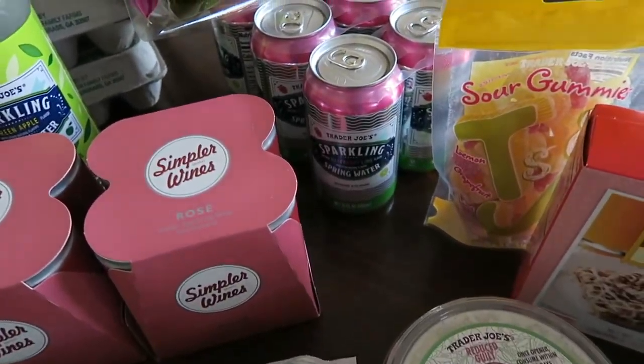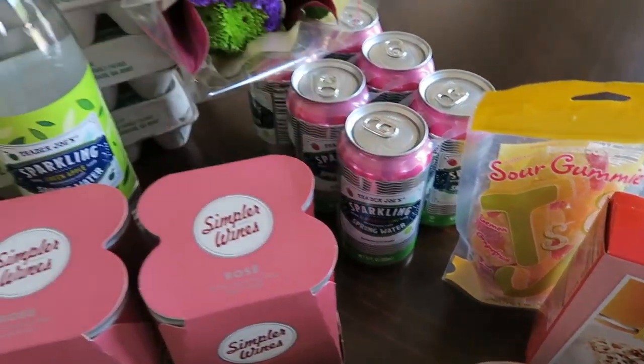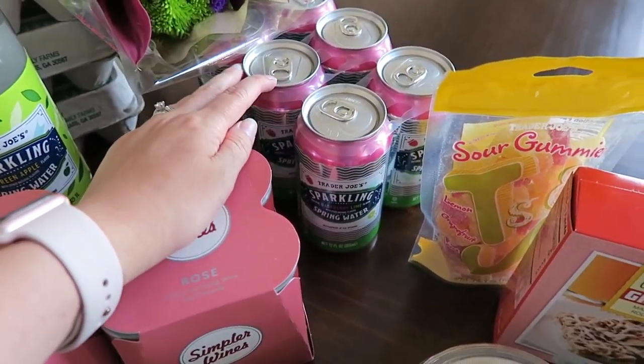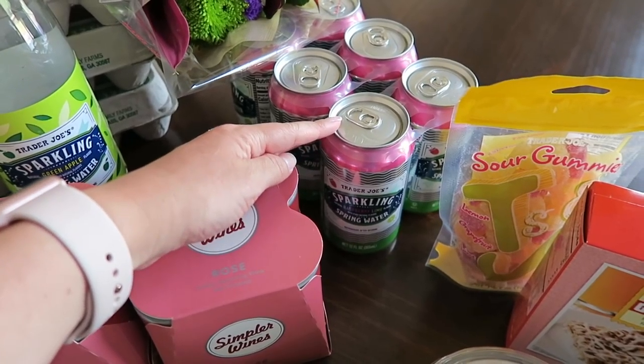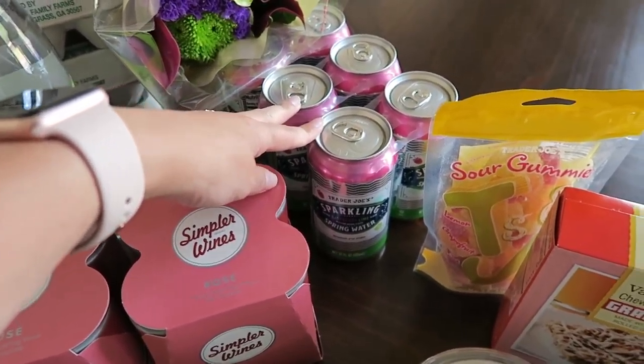I picked up a six-pack of the sparkling raspberry lime spring water. I love that they're in a can and not in just a huge giant bottle. I have been packing my lunch a lot lately — I've been going to the beach and things like that, so it's nice to just throw these in a cooler and sip on them throughout the day. Zero calories, I absolutely recommend them.